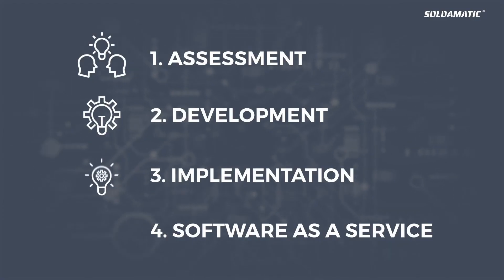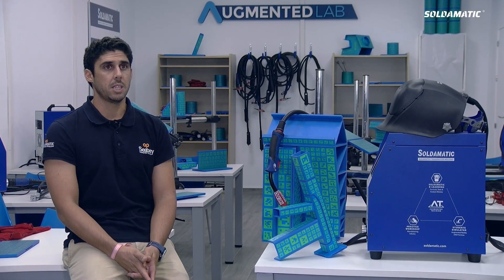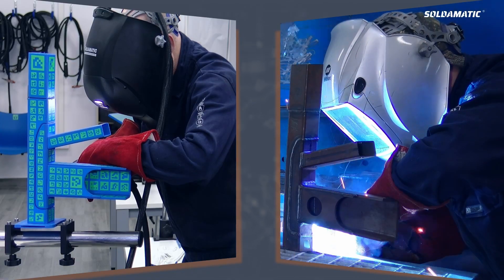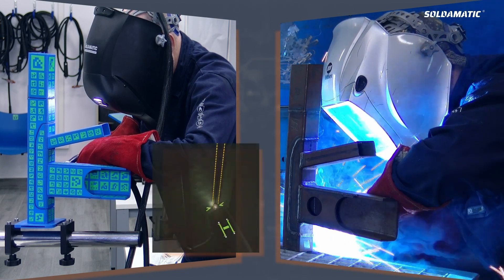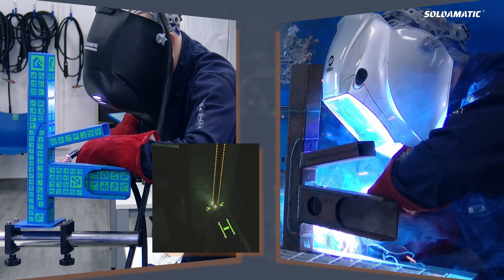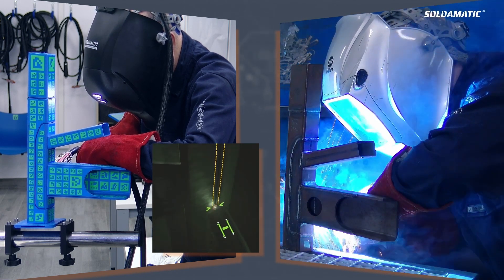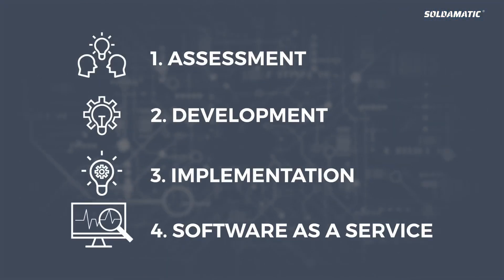Phase three is the implementation. In this stage, our technical team will go to your facilities and install your customized solution. Then they will train the trainer and digitalize your welding training content.